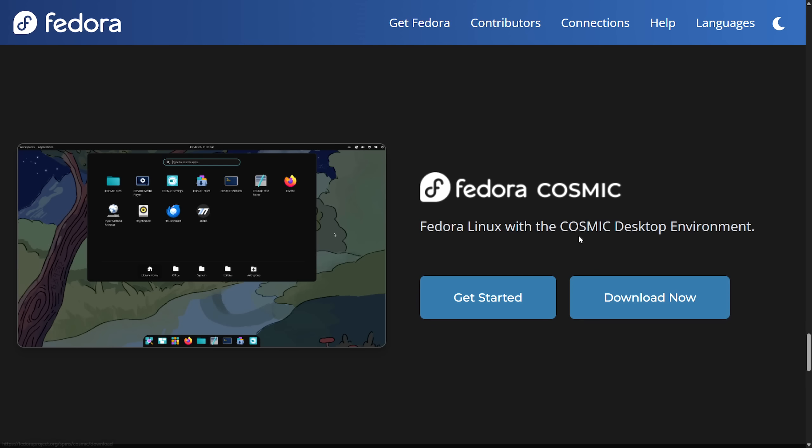With Fedora 42, we officially see Fedora Cosmic as an official spin. You can now download and try out Cosmic without having to install things manually in the background — though install videos are available if you want to use it side by side with a different desktop environment. It makes it really easy to use Cosmic on Fedora, in collaboration with the System76 team. It works pretty well out of the box, even though Cosmic is still in alpha — specifically alpha 7 — with a beta hopefully coming soon. You can now try it on Fedora Linux, not just Pop!_OS.